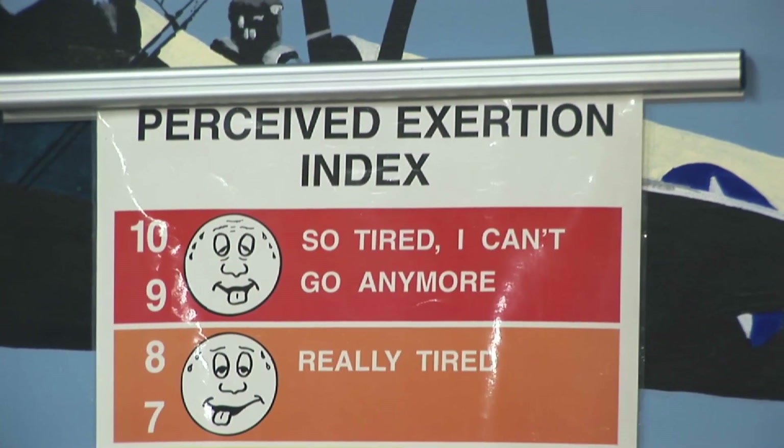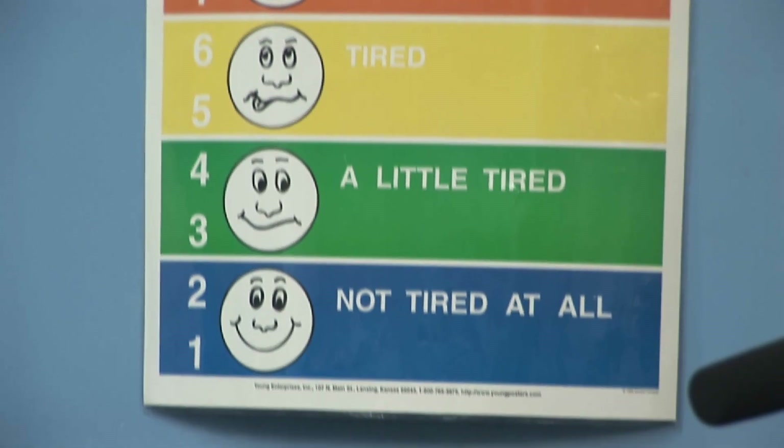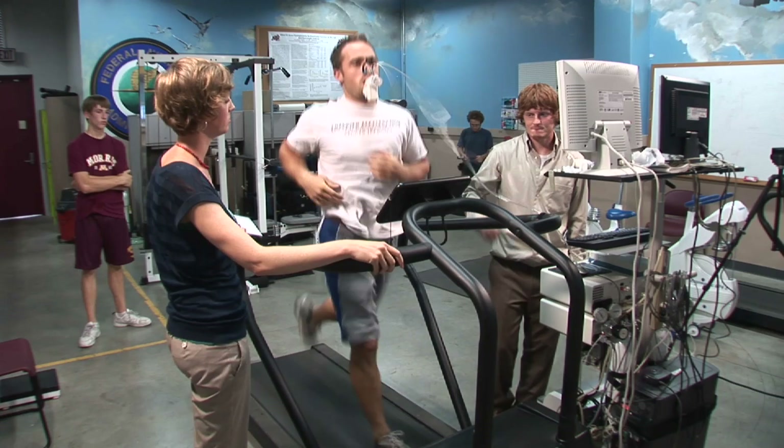We'll also look at how they're feeling throughout the test. We'll be asking them on a scale of 1 to 10 — 10 being extremely tired and unable to go any further, 1 being not tired at all — to rate their perceived exertion.